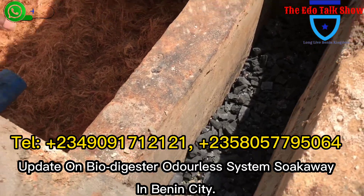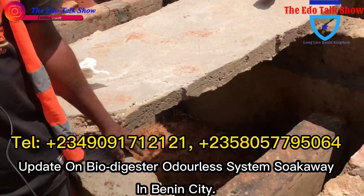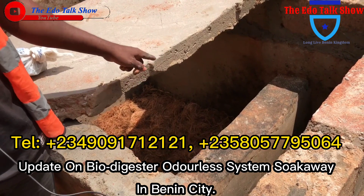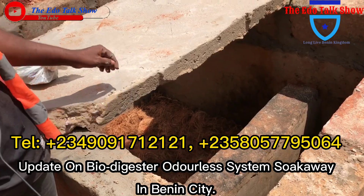There will be no cockroaches with this one. There will be no flies. There will be no rats disturbing the tenant or the landlord in this compound. This one does not generate gas. This is not biogas. This is just a Bio-Digester Soak Away.